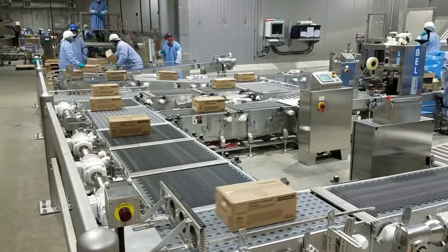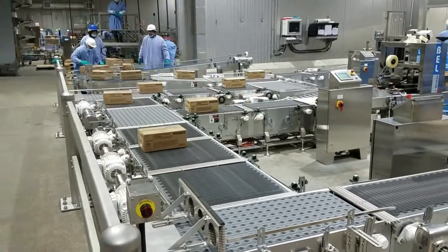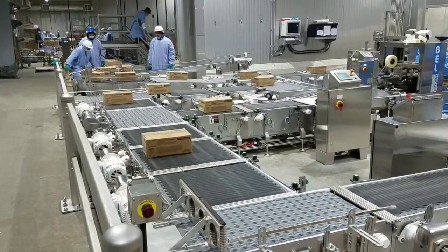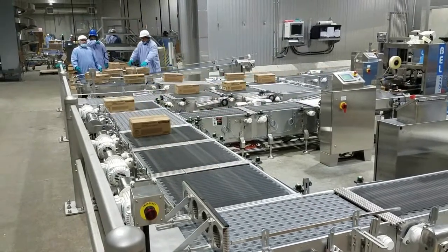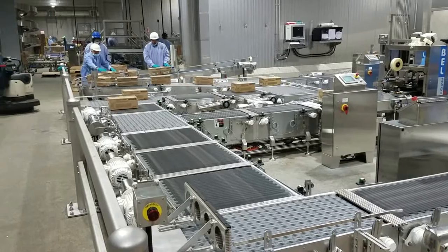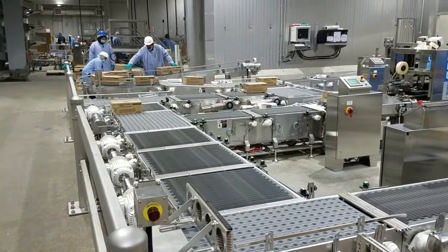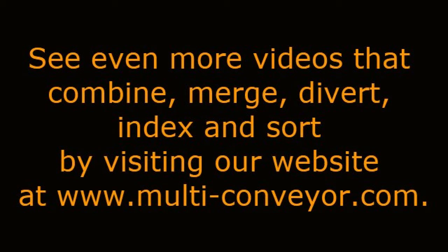Our experienced electrical team designs and builds the NEMA 12 and NEMA 4 rated systems using UL certified servos, VFDs, sensors, and other control related components as needed.